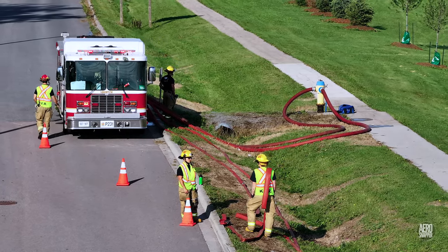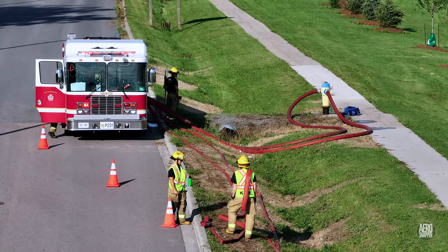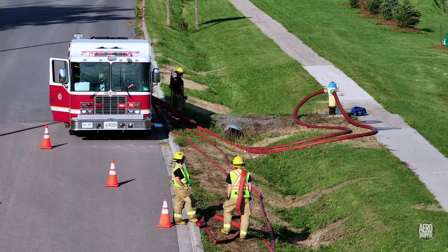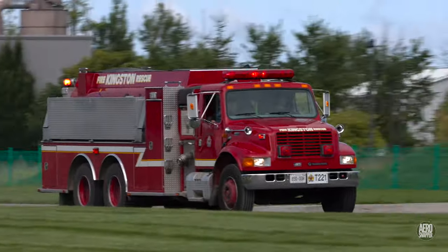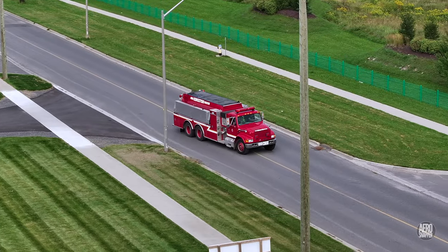In the countryside where no hydrants exist, tankers are required to travel to the nearest fill station, like this one, serviced by a pumper. The two and a half thousand gallons of water then aboard the truck are carried to the scene.